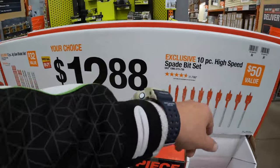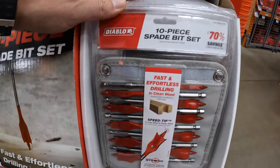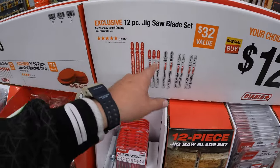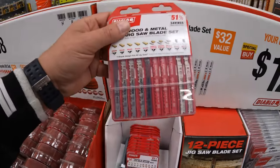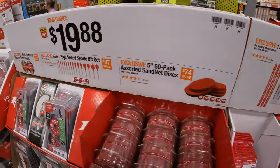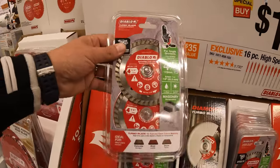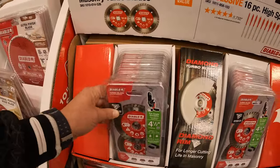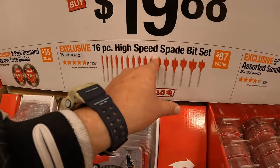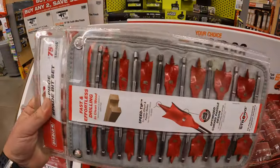Diablo does have your choice for $12.88: a 10-piece high-speed spade bit set, which does come in its own soft case. This might be a long video, you guys, so grab some popcorn. And they do have a 12-piece jigsaw blade set, which also comes in its own case. $19.88 — your choice — they do have a 2-pack of the Diamond Masonry Turbo Blades, and a 16-piece high-speed spade bit set — that's a tongue twister, say that 10 times fast — and it does come in its own soft case as well.